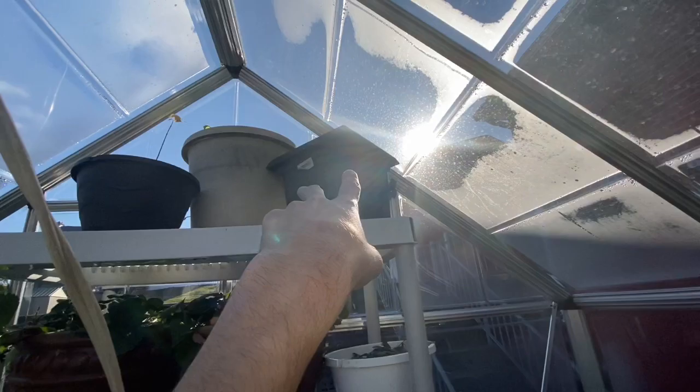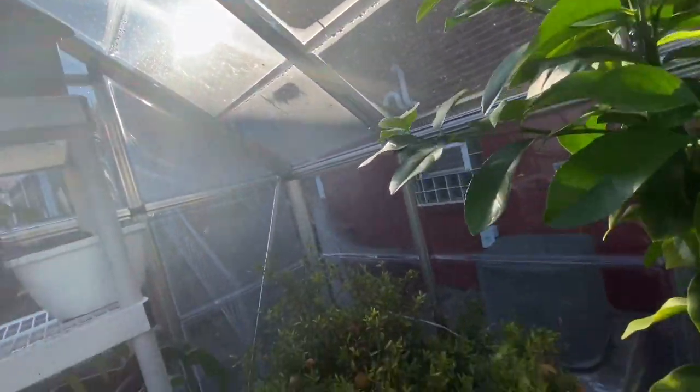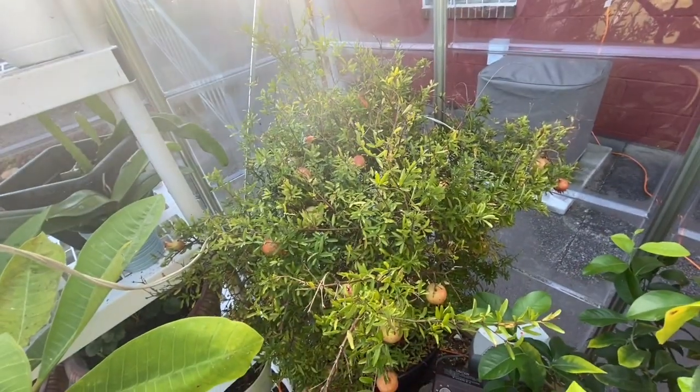That's a quick update — hope you guys enjoyed it. I'll probably do an update later in the week on the tomatoes because they're doing really good. Hope you guys enjoyed the video — I will see you guys later in the week.